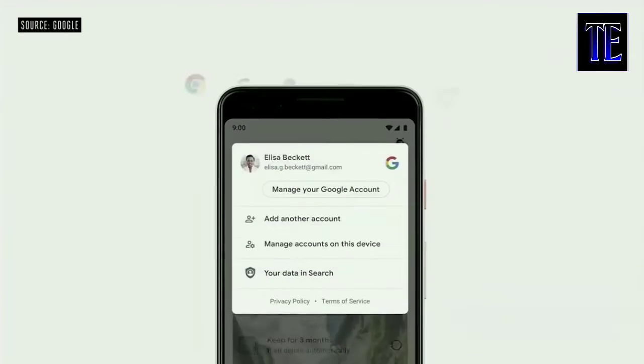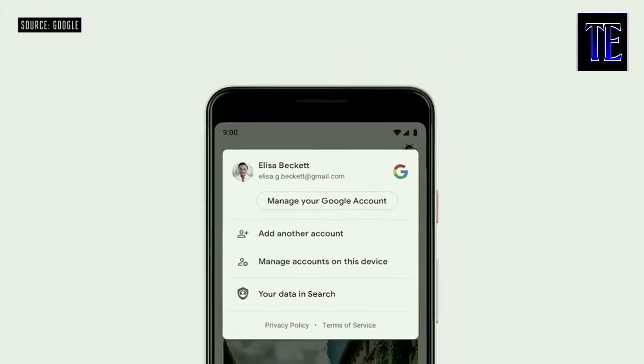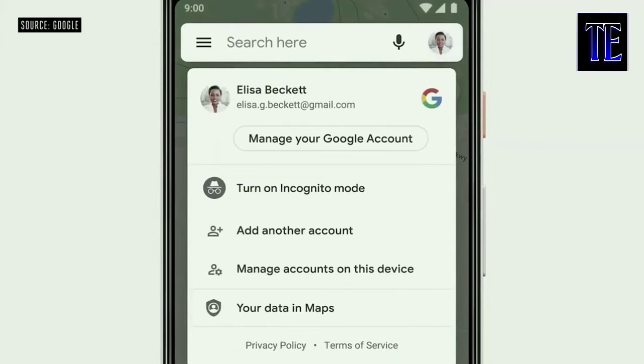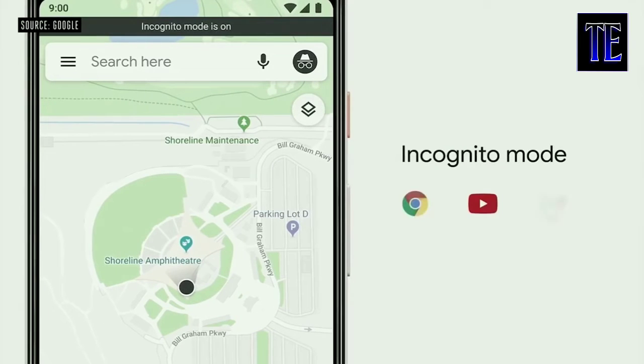We'll be rolling out auto-delete to location history in the coming weeks. One-tap access to your Google account will be coming to our major products, including Chrome, Search, Assistant, YouTube, Google News, and Maps. And speaking of Maps, if you tap on your profile photo, in addition to finding easy access to your privacy controls, you'll find a new feature: incognito mode. Incognito mode has been a popular feature in Chrome since it launched, and we are bringing this to Maps. While in incognito in Maps, your activity — like the places you search and navigate to — won't be linked to your account. Maps will soon join Chrome and YouTube with support for incognito, and we'll be bringing it to Search as well this year.